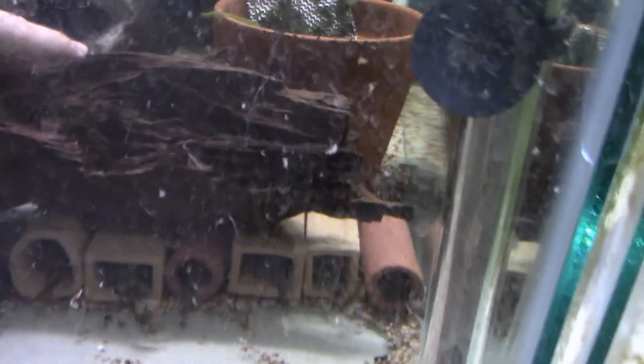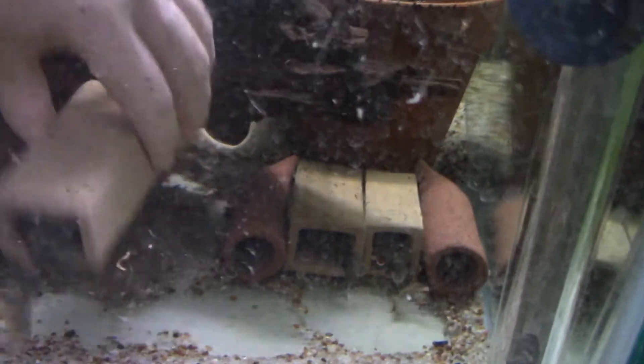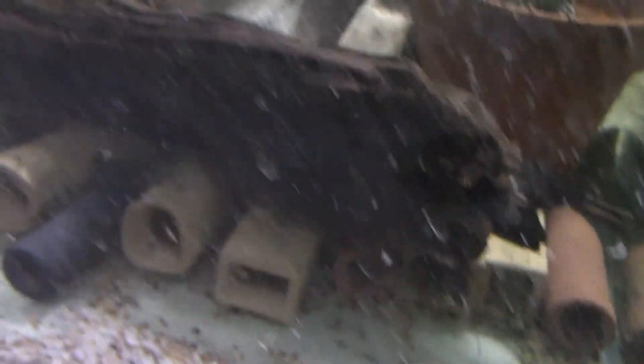A bunch of babies in here. Look at all the tails sticking out. Let's see if I can get one to come out. I haven't gotten any fry out of these guys. They were pretty small when I got them, so hopefully they're breeding next year.